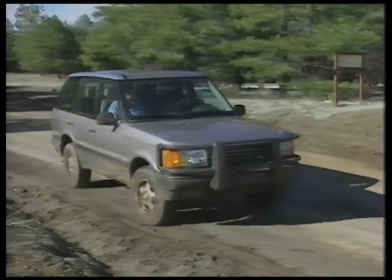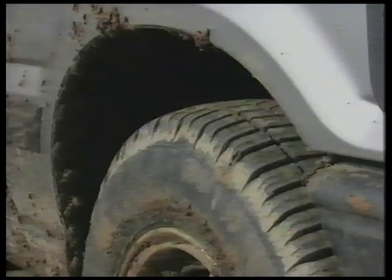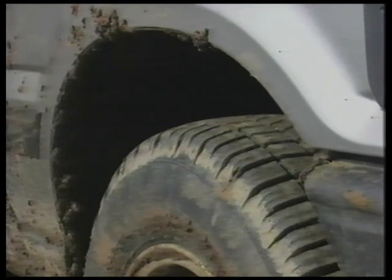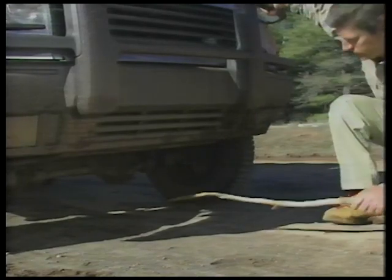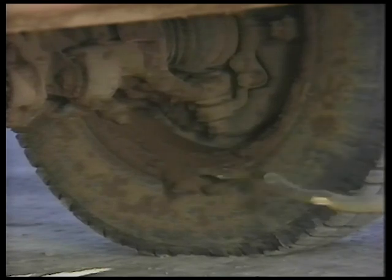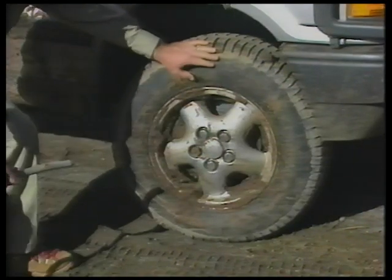After off-roading and before returning to pavement, take a moment to make an inspection. Raise the vehicle to high profile and check the inside of the wheels for any mud that may have become lodged, the undercarriage for any debris, and the tires for any damage.